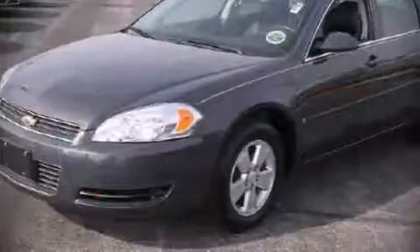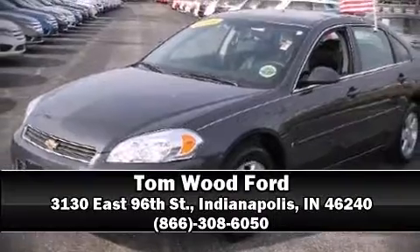It also arrives with a Carfax history report indicating just one previous owner. Our sales staff will help you find the vehicle you've been searching for — stop in and take a test drive.